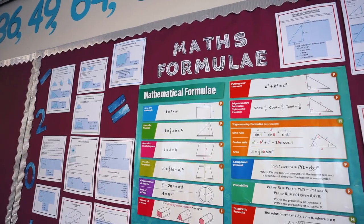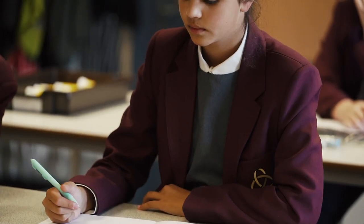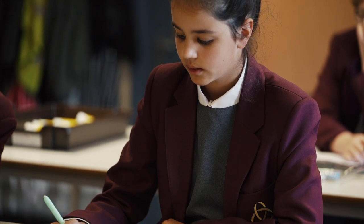In maths we'll be helping you to build on your prior knowledge that you learnt at primary school. We'll be looking at extending your mastery skills in number, algebra, data and probability, and we'll be looking at how to extend your understanding into the real world so that you can use maths to help you get an excellent career.